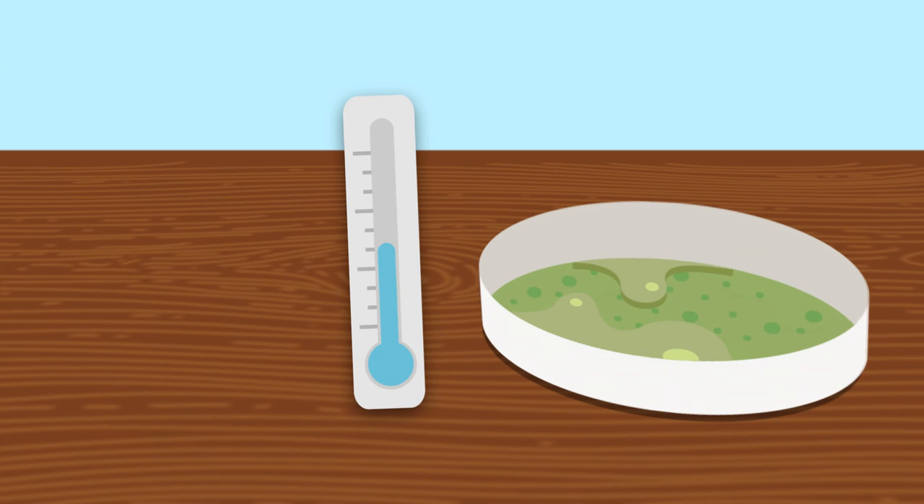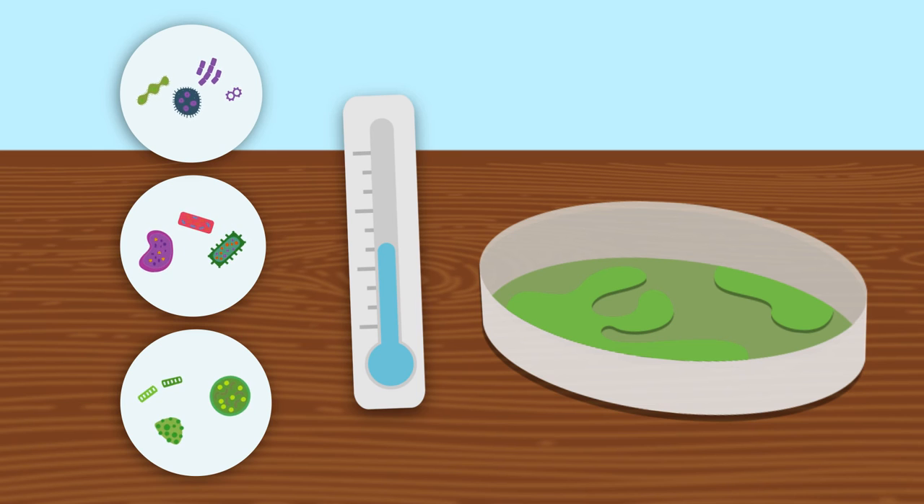When bacteria sense cold temperatures, they respond by making their cell membranes rigid. Just like what happens to cooking oil in the refrigerator, the fluidity of their cell membranes is reduced at cold temperatures.